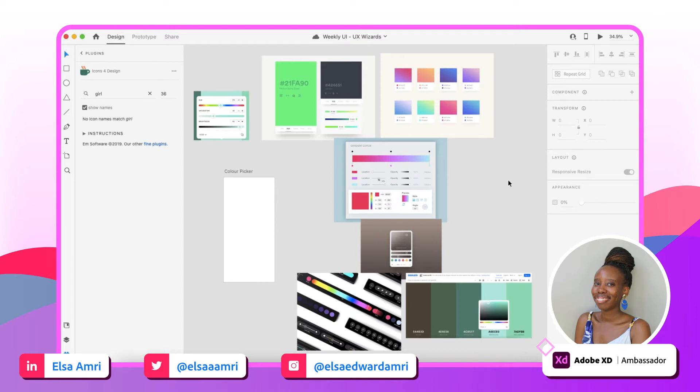Hi everyone, my name is Elsa. I'm a visual designer and Adobe XD ambassador, and today I'm back with another video for a UX Wizards weekly UI challenge. This time we were designing a color picker — a pretty cool concept that I actually haven't designed for before, so I'm super excited to get into it and show you guys what I was able to create.